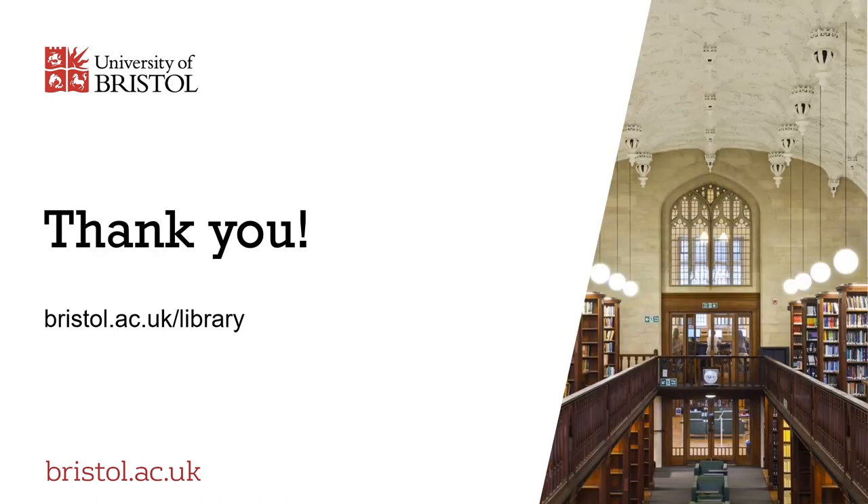If you want to learn more about what the library has to offer, please head over to our website. Thank you for listening.